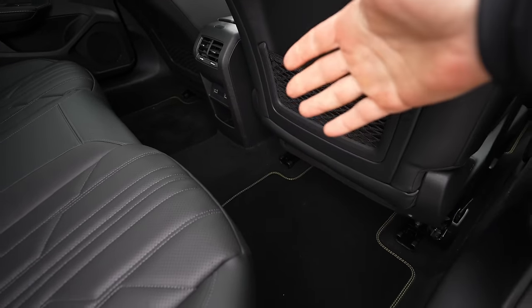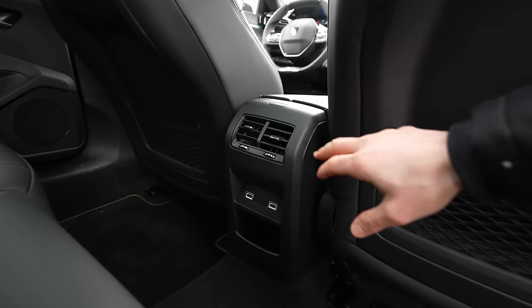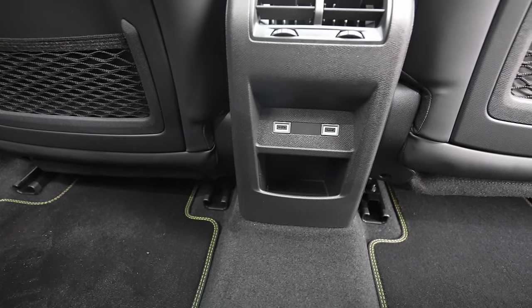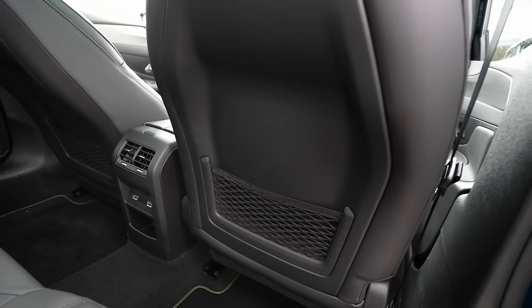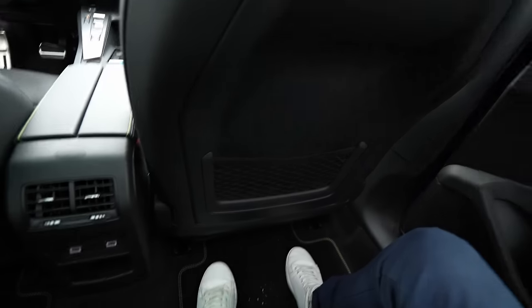There's plenty of storage space on the legs area. In the middle there are vents, two USB-C ports, and some storage space — all illuminated at night. Behind the front seats there's plastic and storage space on both sides.